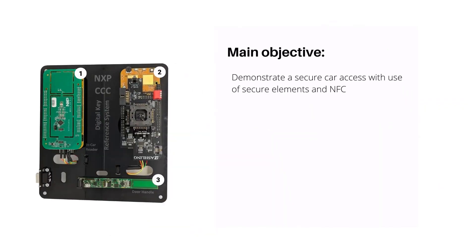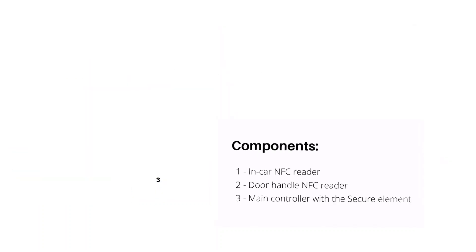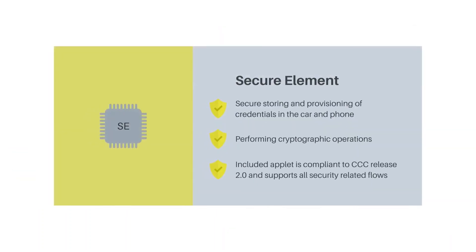The CCC reference system's main objective is to demonstrate secure car access using secure elements and NFC — a secure system that shows the secure data exchange when a user interacts with it inside the car. The secure element handles secure digital key handling, allowing secure storing and provisioning of credentials in both the car and the phone, and performing cryptographic operations for security-critical communication and control functions. The included applet is compliant with CCC Release 2.0 and supports all security-related flows.